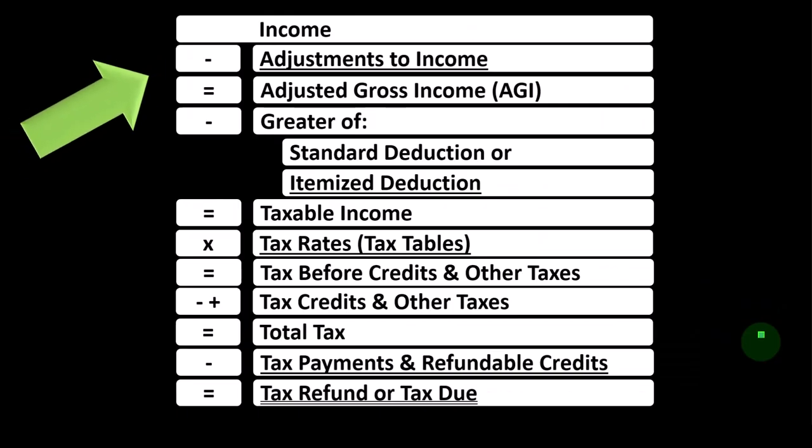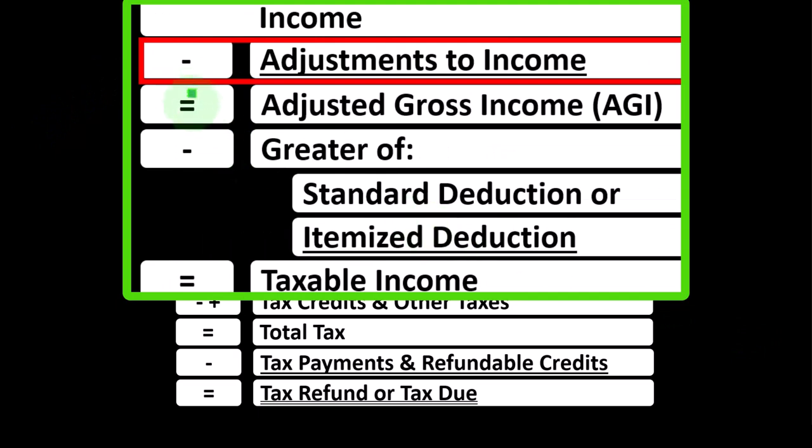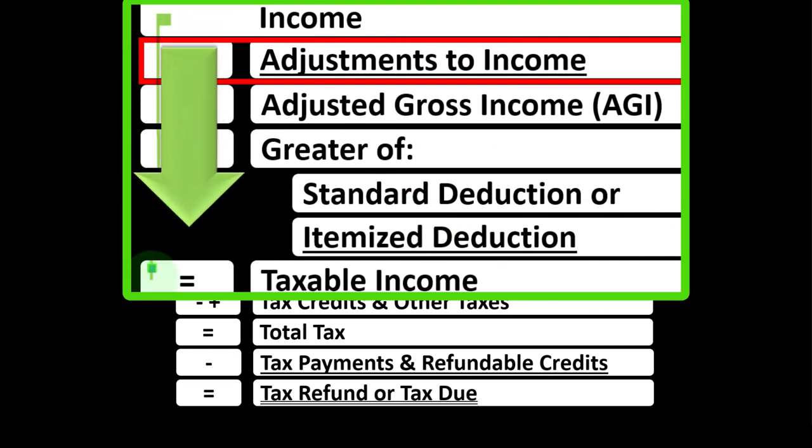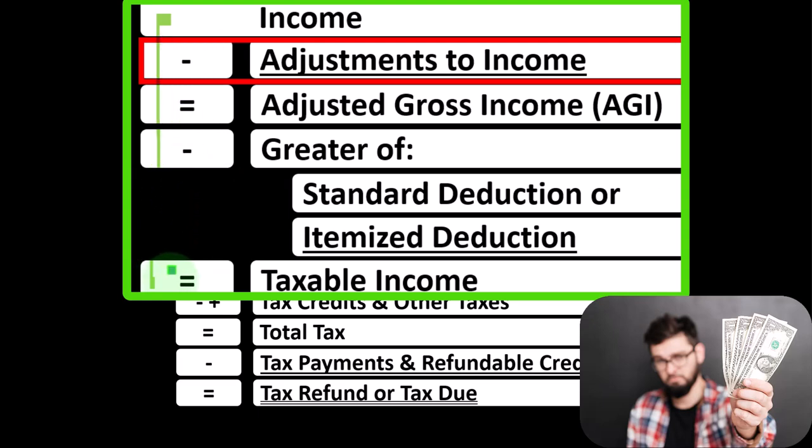Looking at the income tax formula, we're focused on Line 2 Adjustments to Income, which you might hear called Above the Line Deductions or Schedule 1 Deductions. Remember, in the first half of the income tax formula, it's basically a funny income statement. Most income statements have income minus expenses resulting in net income. Here we have income minus various deductions resulting in taxable income, deductions being good for taxes. Therefore, we're constantly looking to increase our deductions.